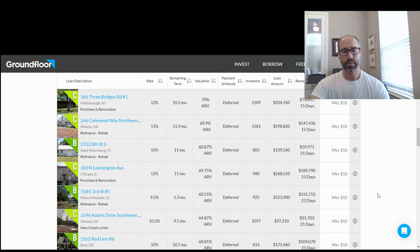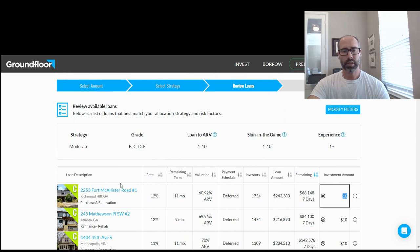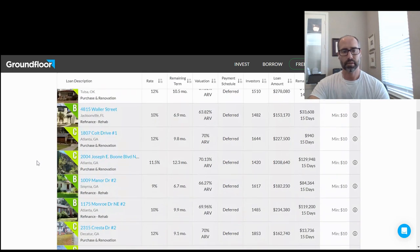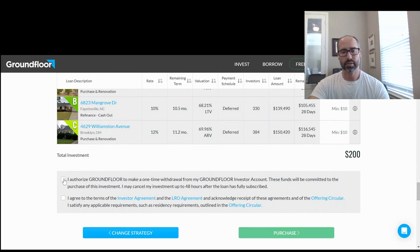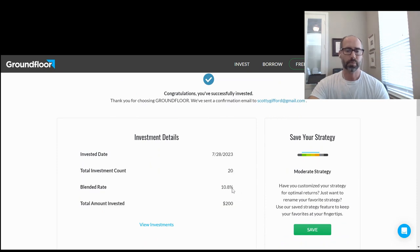You can see it invested in these first 20 properties. Then you can go ahead and authorize those things and go to purchase. It's going to tell you, good job — here's your blended rate of return, expected 10.8%, across 20 different properties, invested today. You can view all those investments too if you want to see what each one of those are.